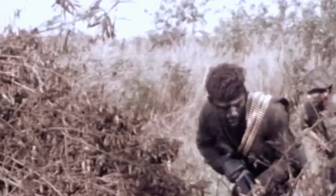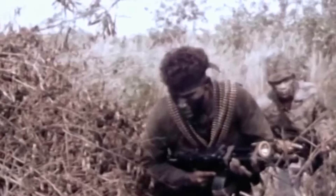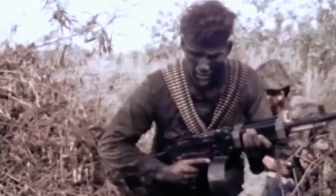Tiger stripe camo didn't fall completely out of fashion after the Vietnam War. If anything, it only became more in vogue, especially among elite operators. Still today, American commandos often have the liberty to customize their kits and uniforms when operating in far-flung environments.